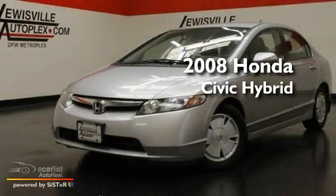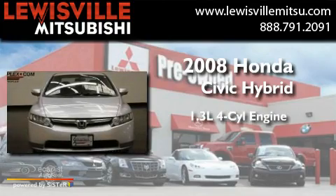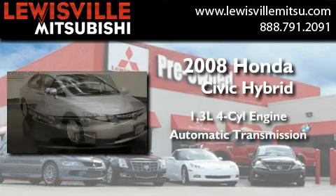This is a 2008 Honda Civic Hybrid. It features a 1.3-liter four-cylinder engine and an automatic transmission.